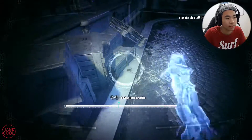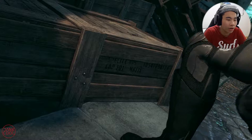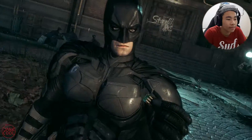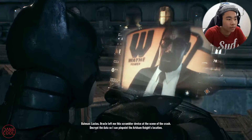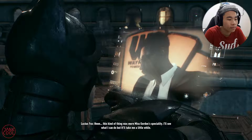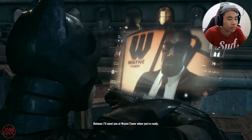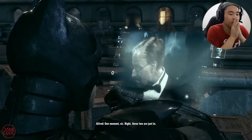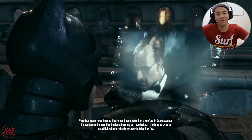Come on — I see something. Open them crates! Got him. Lucius, Oracle left me the scrambler device at the scene of the crash. Decrypt the data so I can pinpoint the Arkham Knight's location. This kind of thing was more Miss Gordon's specialty — I'll see what I can do but it'll take me a little while. I'll meet you at Wayne Tower when you're ready. Now, for Gotham's Most Wanted — a mysterious hooded figure has been spotted on a rooftop in Grand Avenue. Azrael — I'm pretty sure it's Azrael.